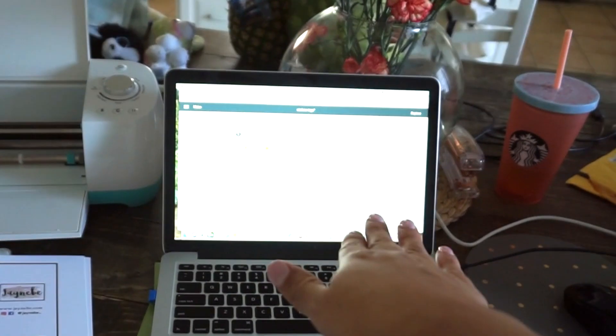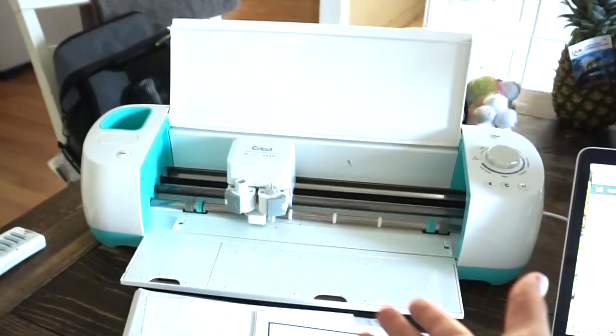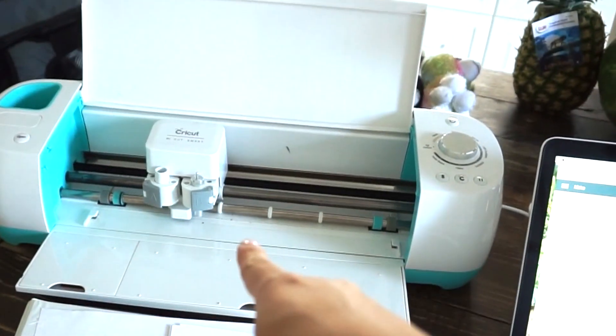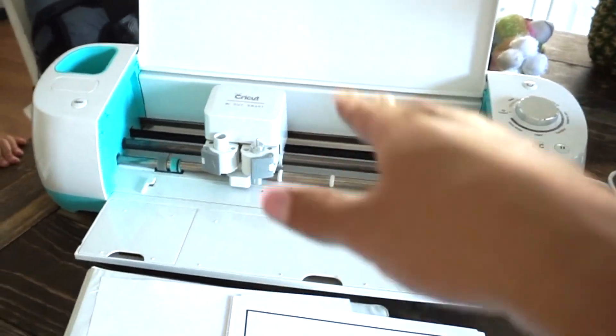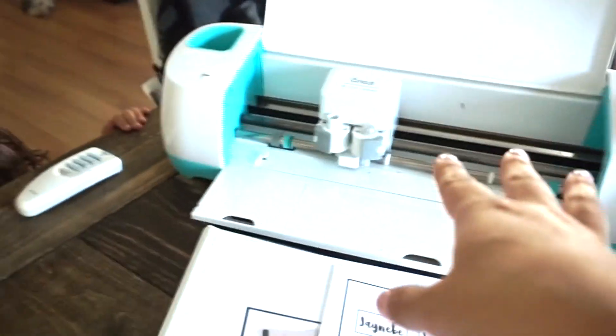So if you're planning to do your own tags, you definitely need a printer. You need a computer — it doesn't have to be a Mac, I love a Mac, I'm obsessed with anything Apple. And you need a Cricut. This is the Cricut Air. I know there are newer ones — I bought this years ago when I started my bow business. I just love the Cricut so much, especially if you have a small business. I definitely recommend it. You can use it for so many things.